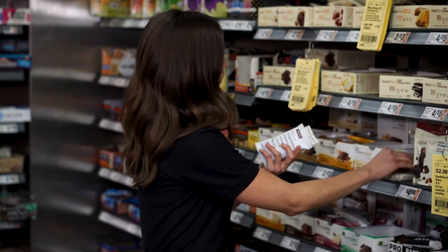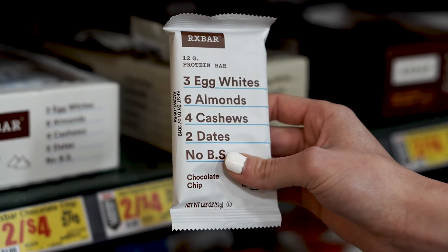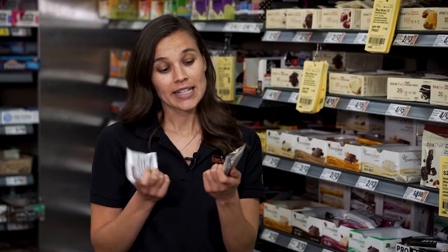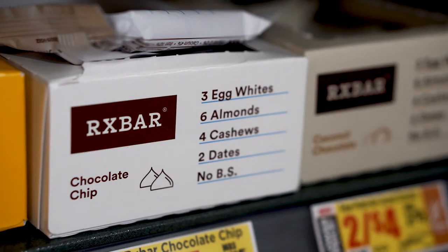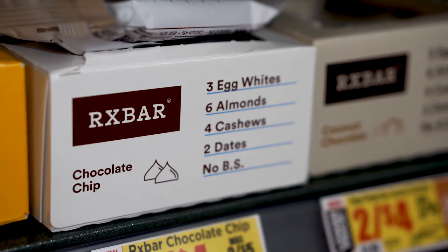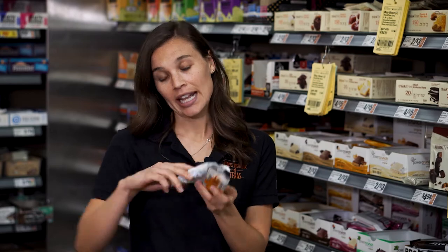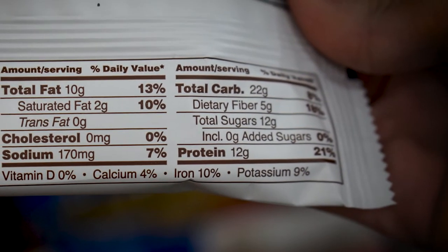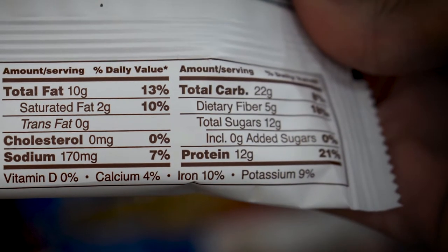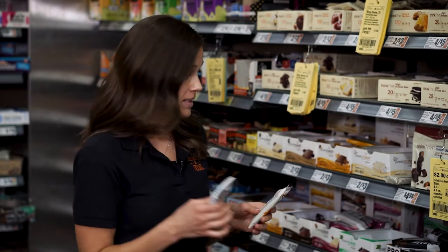Some examples of this would be the RX bar and this Thunderbird bar. The reason being, you can see exactly what the ingredients are on the front of the label — there's nothing else added. With the RX bar, you're getting about 12 grams of protein and 5 grams of fiber, which is a good source for both, and a great option for a meal replacement.